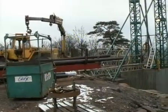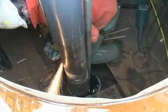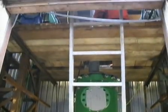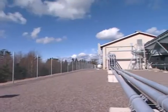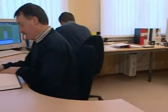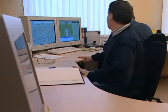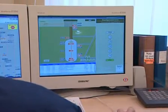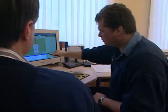The storage cavern is connected to the above-ground facility via a drilled vertical shaft. The shaft contains pipes for injection and withdrawal of gas. The gas process equipment in the above-ground facility is similar to that of salt cavern storage. The LRC demo plant can be operated from the control room in the above-ground facility. After an initial operational period, however, the LRC demo plant will be operated remotely from the central gas grid control room.